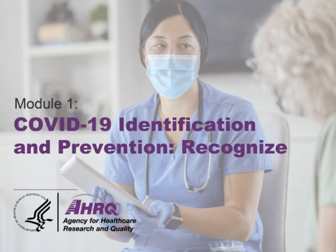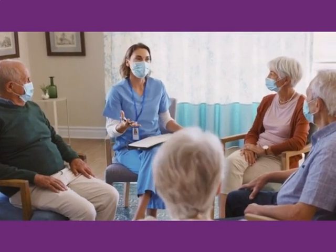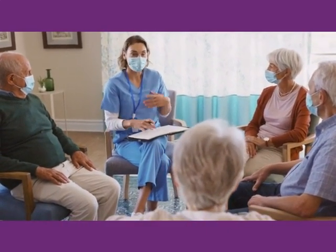This brief learning module, COVID-19 Identification and Prevention Recognized, will teach you the basics about the COVID-19 virus. The COVID-19 virus has changed the way we live, work, and play.